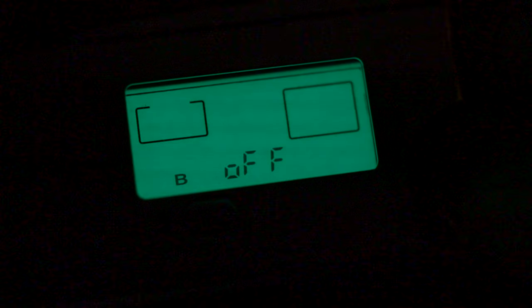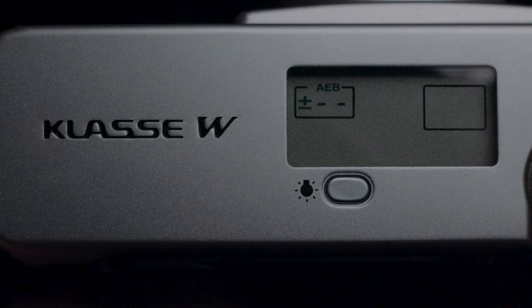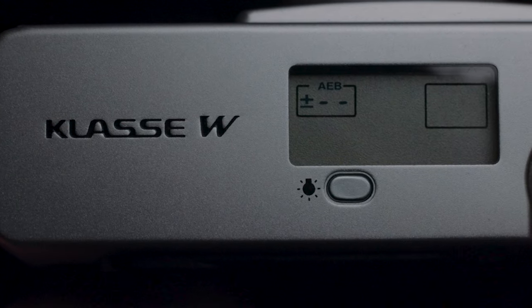Another cool thing about this little camera is that it is one of the most modern of the generation of point-and-shoot film cameras out there. This thing actually came out in 2007, which was about 13 years ago. But for a film camera, that is super modern, which allows it to have a lot more features than most other premium point-and-shoot cameras.